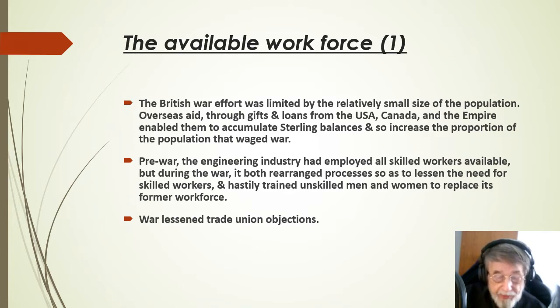The British war effort was limited by the relatively small size of the population. Overseas aid through gifts and loans from the United States, Canada and the Empire enabled them to accumulate sterling balances and so increased the proportion of the population involved in waging war. Pre-war, the engineering industry had employed all available skilled workers, but during the war it both rearranged processes to lessen the need for skilled workers and hastily trained unskilled men and women to replace its former workforce. War lessened trade union objections to these changes.